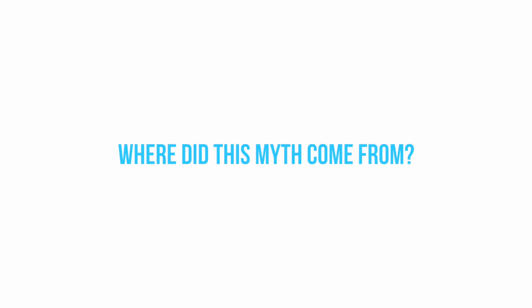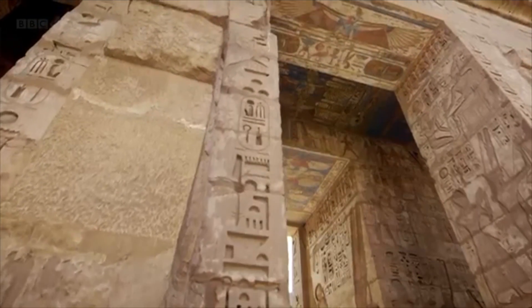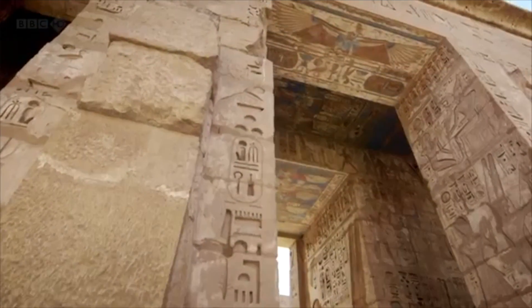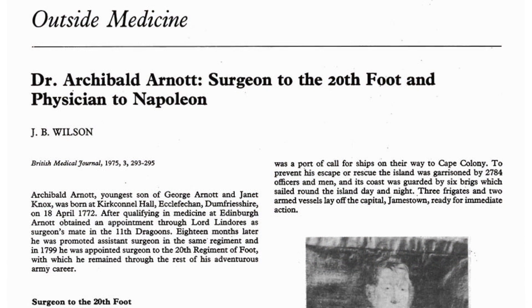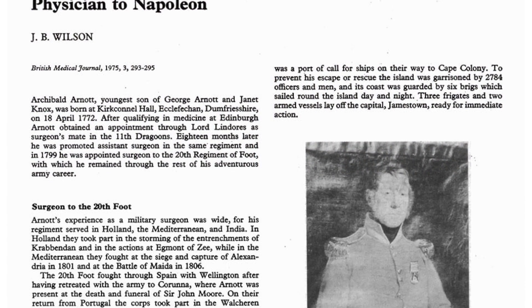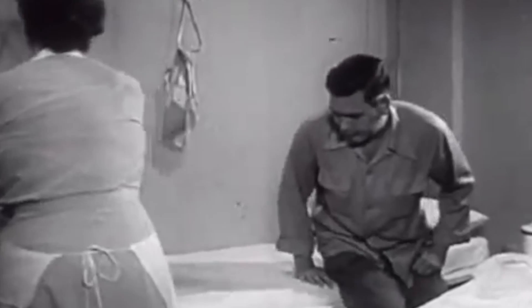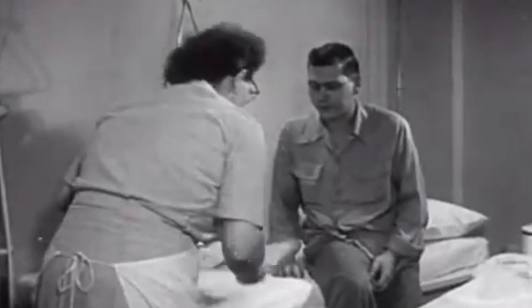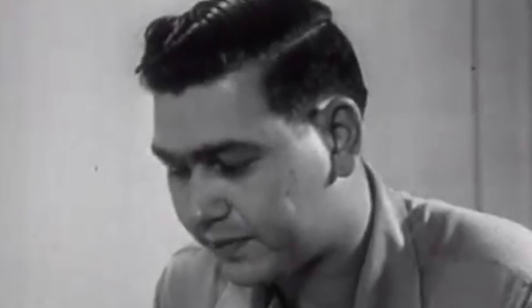Where did the idea that cryotherapy treatments can improve recovery come from? It probably dates back to at least 2500 BC, when ancient Egyptians would use cold compression treatments for wounds and inflamed injuries. There's also a record of Napoleon's surgeon using extreme cold as an anesthetic in the late 1700s. Through the 19th and 20th centuries, cold treatments remained popular in medical practice, with applications in treatments of headaches, neuralgia, and specific cancers.